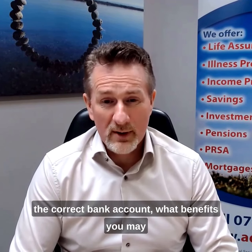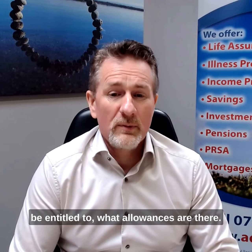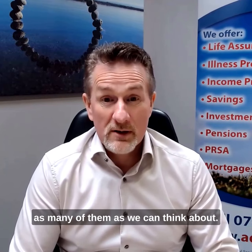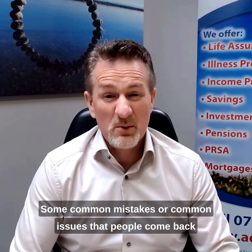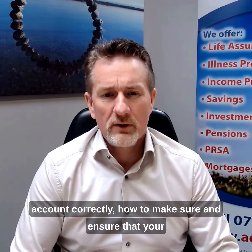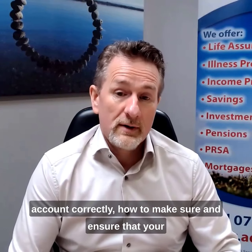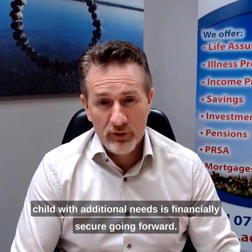We look at things like setting up the correct bank account, what benefits you may be entitled to, what allowances are there. We've listed them all in the blog, as many as we can think about. Some common mistakes or common issues that people come back to us with is how to set up a bank account correctly.